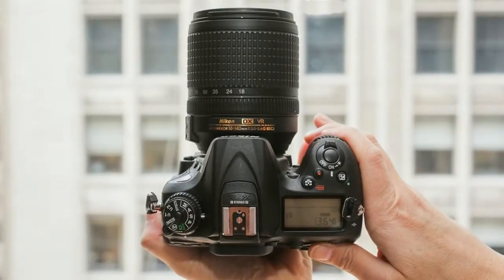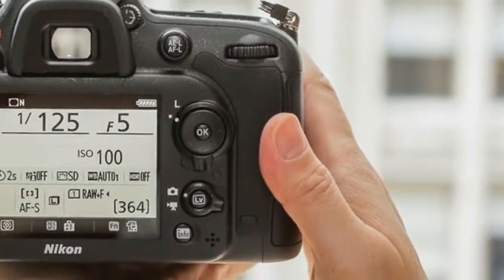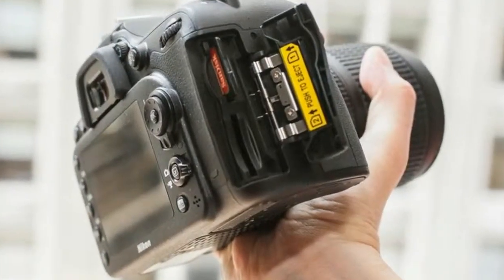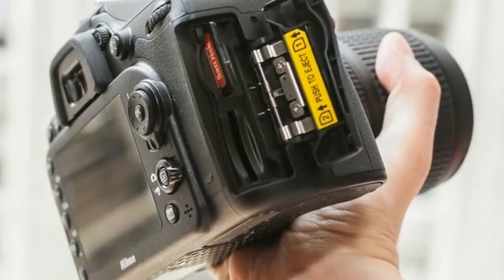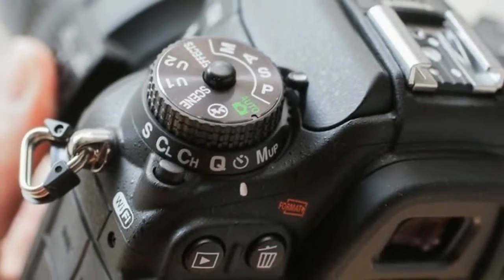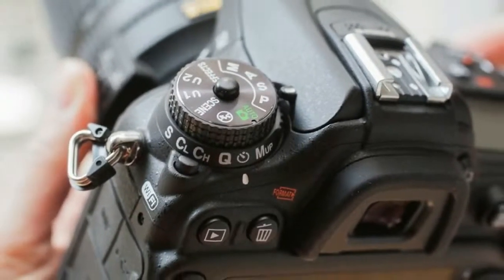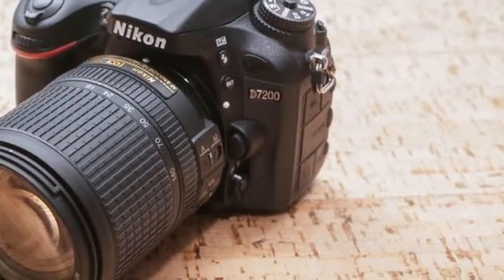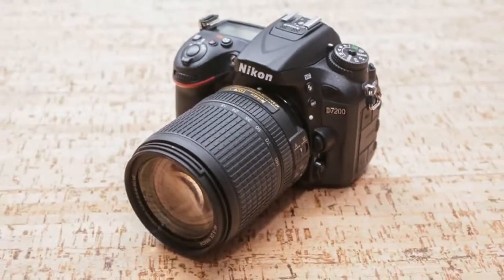The D7200's photo quality is excellent for the money, and both JPEG and RAW files look a bit better than the D7100 starting at about ISO 1600, thanks to slightly finer grain noise. Otherwise they're pretty similar. JPEGs display nice color rendering and exposures, plus good tonal range in the shadows, but a little more clipping in the highlights than expected.